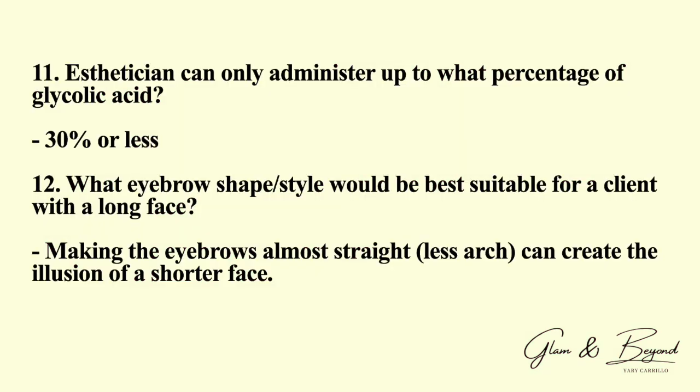Number eleven: an esthetician can only administer up to what percentage of glycolic acid? The answer is 30% or less. Number twelve: what eyebrow shape or style would best be suitable for a client with a long face? Making the eyebrows almost straight with less arch can create the illusion of a shorter face.